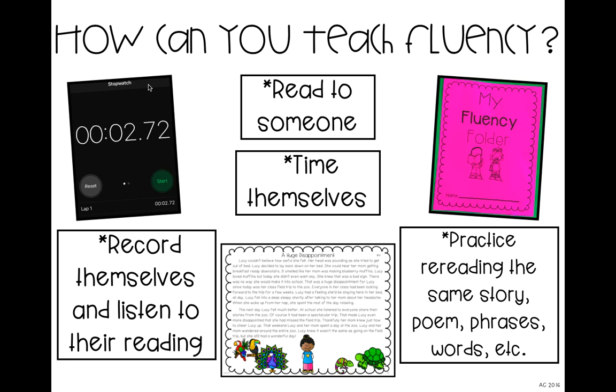You're also going to have them practice rereading stories, poems, phrases, or words — whatever level they're at. I use fluency folders with little passages inside, where kids practice any number of these things — by themselves, with a partner, or even with a parent volunteer. You can have them do it with a parent volunteer as well.